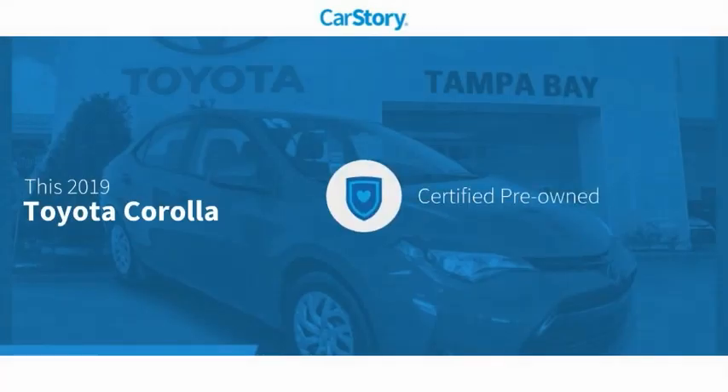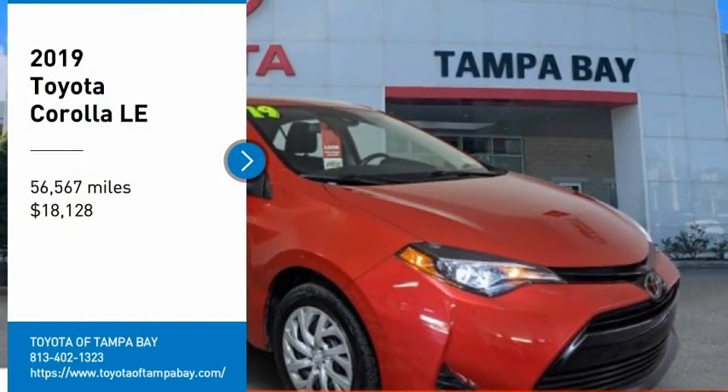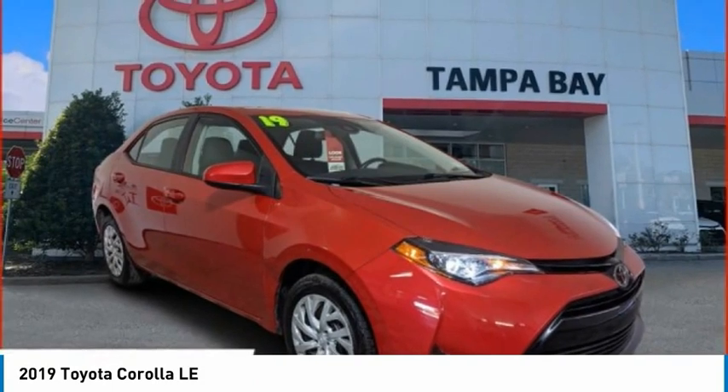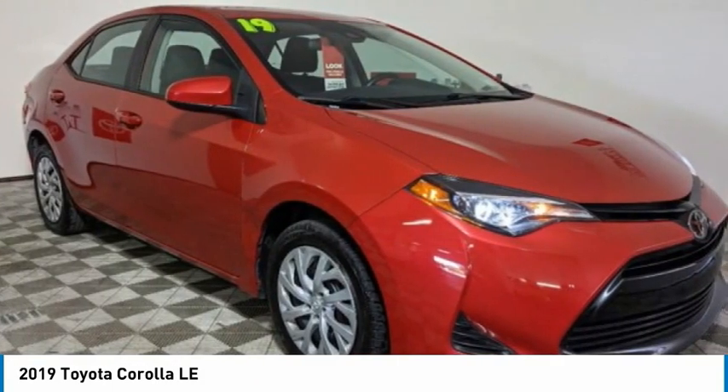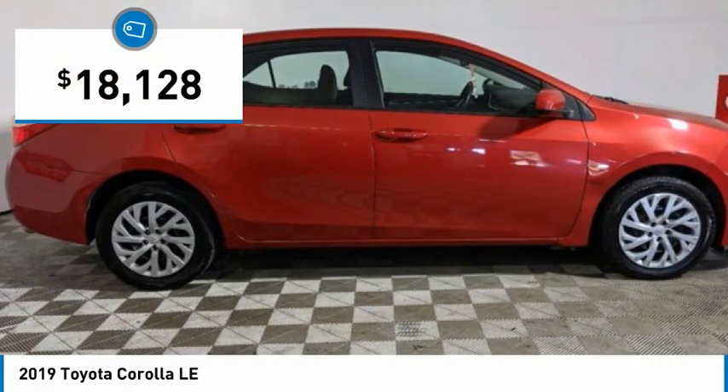Car Story Research indicates this vehicle as Certified Pre-Owned with these ratings. We are pleased to show you the 2019 Corolla. The Corolla is still a great option for those who want dependability, comfort, and value, and is priced below $20,000.